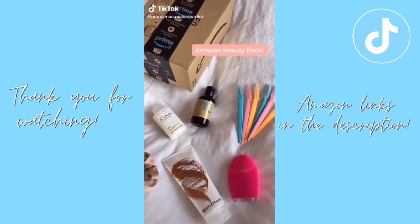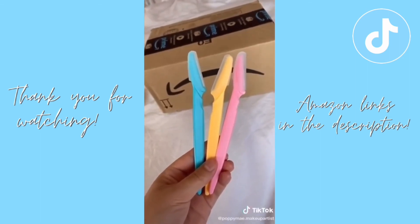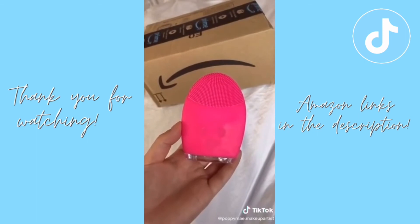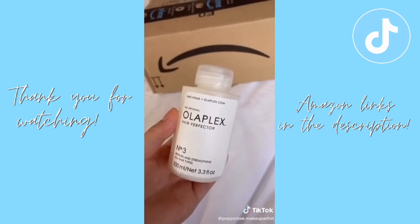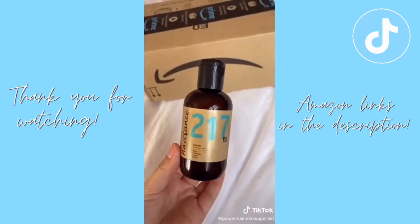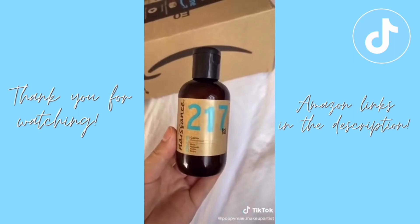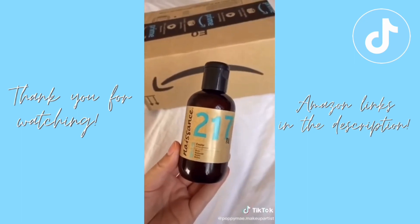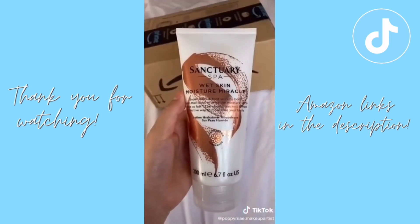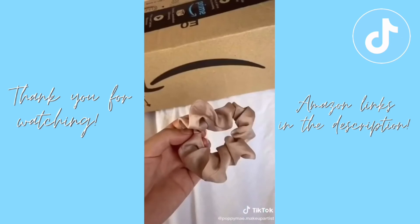My favorite Amazon beauty finds: face shavers, perfect for removing peach fuzz and dead skin — they make makeup glide on so much smoother. A dupe of the Foreo with loads of different settings for under £10. Olaplex Number 3 — the best hair mask for damaged hair, it will bring your split ends back to life. Castor oil on lashes and eyebrows before bed to strengthen and lengthen — I've seen huge results in just two weeks. This wet skin moisturizer you apply just before getting out of the shower, then pat dry — it locks in moisture all day. And a silk scrunchie.